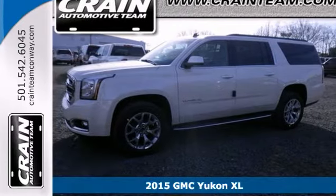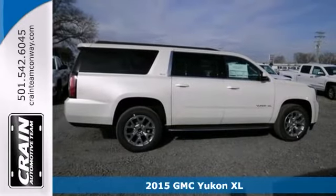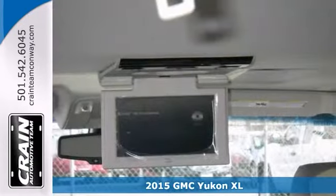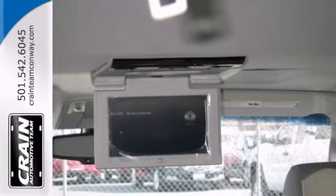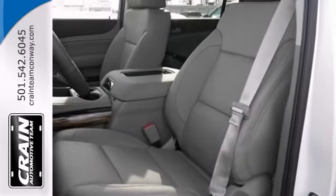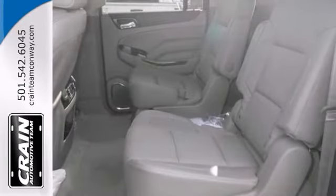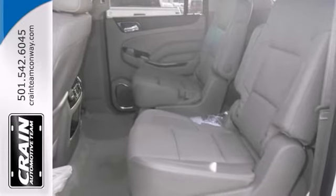Life's a journey, and you're going to need something capable to get you through it. This 2015 GMC Yukon XL is up for the task. With a DVD entertainment system, steering wheel controls, and dual-zone climate control, you're driving comfort and convenience. It also has alloy wheels and Bluetooth wireless.